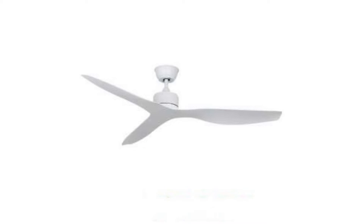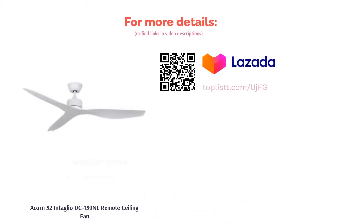Aside from those features, every fan is equipped with remote control support that offers up to six different speeds with modes such as timer, natural wind, and forward reverse.